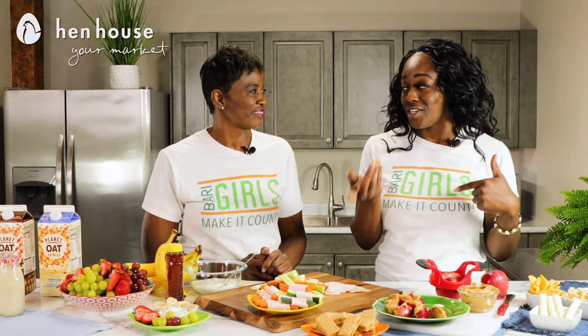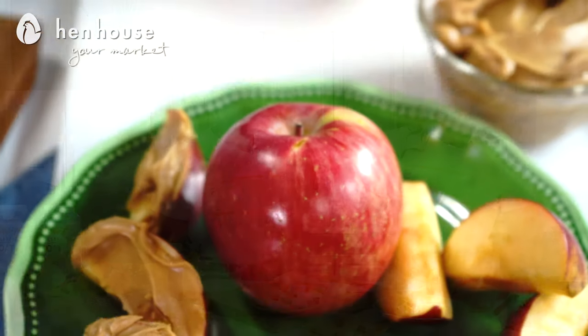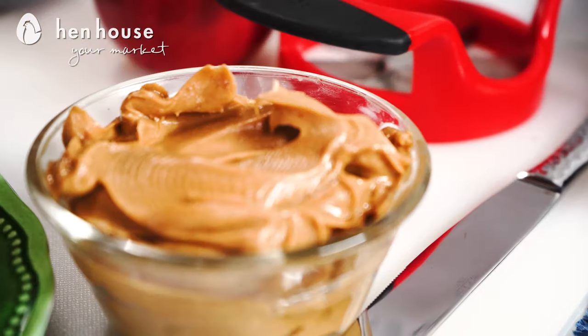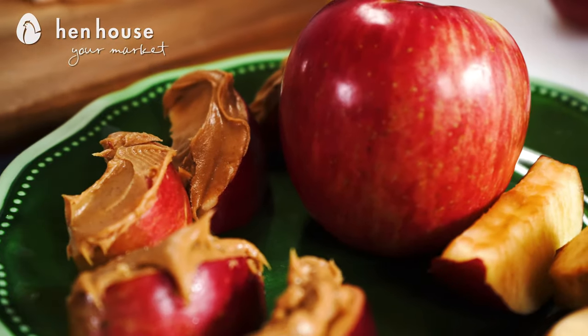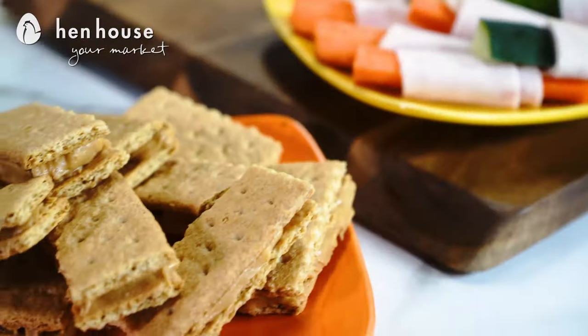Those are wonderful options for the kiddos and for adults too. Next up we have peanut butter and apples. Fresh fruit can get a bad name because it goes bad quickly, but we're showing you a way to use it before that happens. Apples are full of nutrients and, to top it off, peanut butter. Try to get the low-fat version, and if you don't have fresh fruit — which we'd encourage — you can definitely use graham crackers. They're just as yummy and full of peanut butter protein.